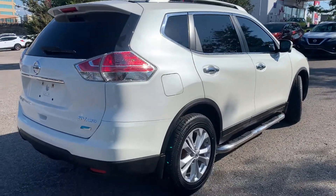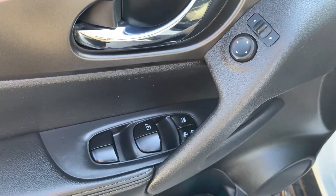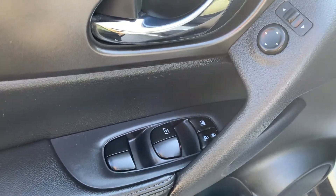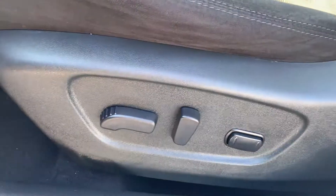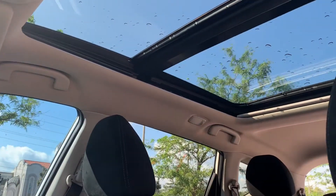Now let's take a look at some of the features on the inside. Starting with the driver's side door, this vehicle has powered mirrors, locks, and windows with an automatic driver's side window. There is powered seating and lumbar support with a sunroof up top that goes to the back seats.